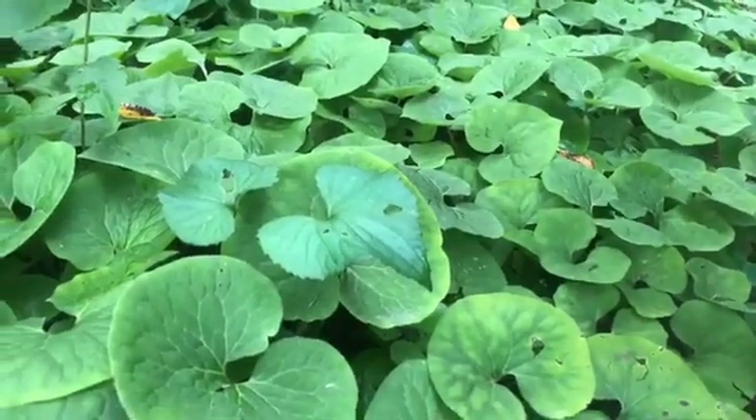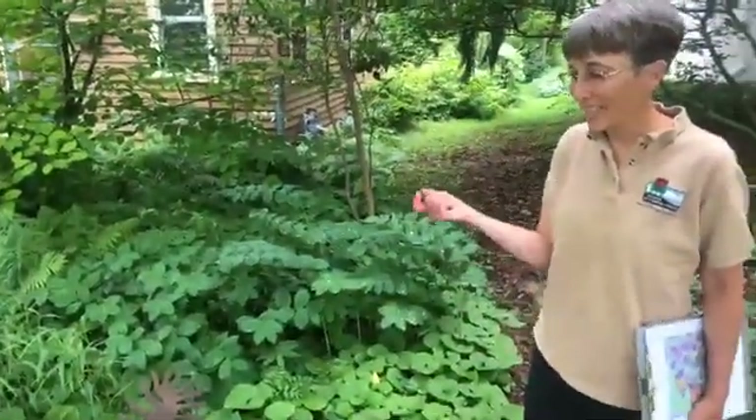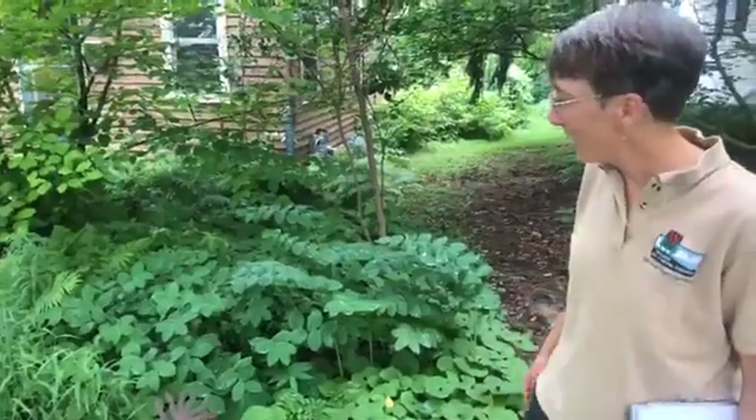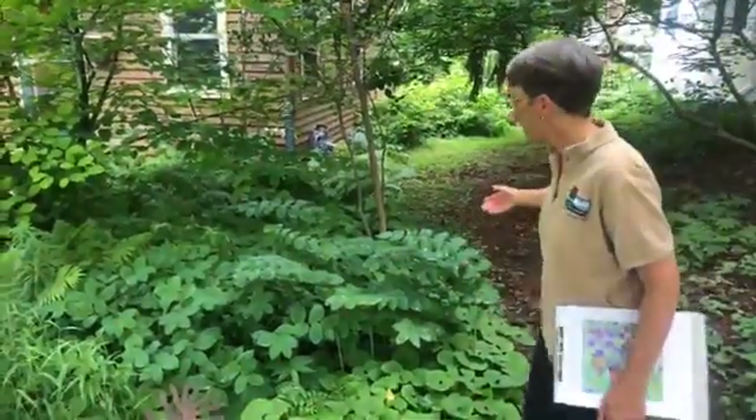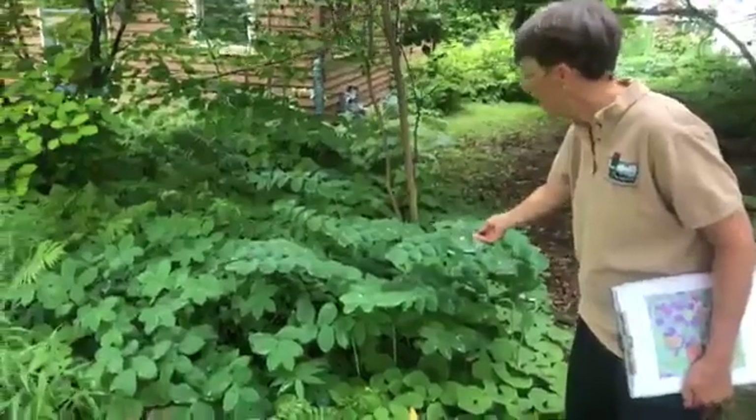An interesting factoid is that the insect that pollinates wild ginger is flies, and that's because the flowers actually smell like meat — yuck, but that's the way it goes! We have some other nice accent plants here as well, including native bellwort.